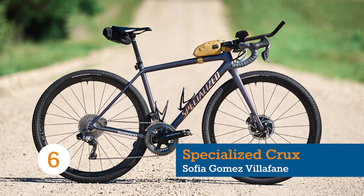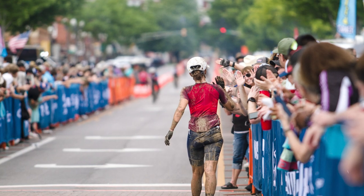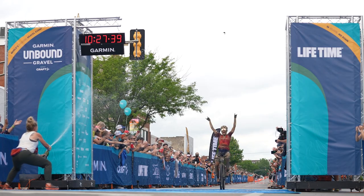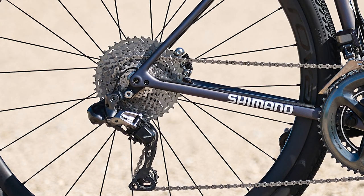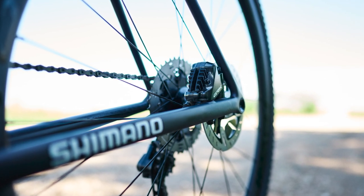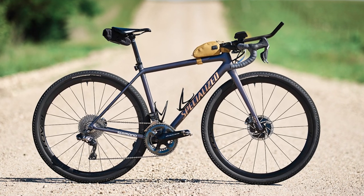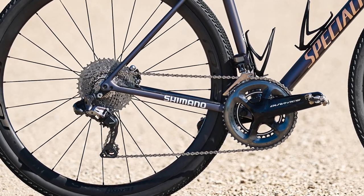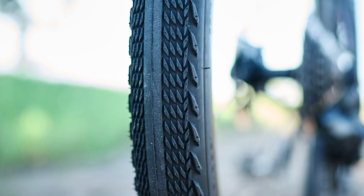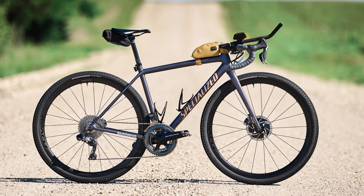Our final bike belongs to the women's 200 champion, Sofia Gomez Villafane, who rode to victory on a Specialized Crux. Better known as an elite mountain biker, Villafane was determined to show mountain bikers can ride fast — and she certainly achieved that. Looking closely, it appears she went for a Shimano XDR mountain bike cassette, presumably for a larger gear range, with a new Dura-Ace crankset combined with GRX Di2 shifters and brakes. Specialized Pathfinder tyres in a 700x42mm size were her rubber of choice. Would you ride a setup like this? Do you think GRX needs a greater gear range? Let us know in the comments.